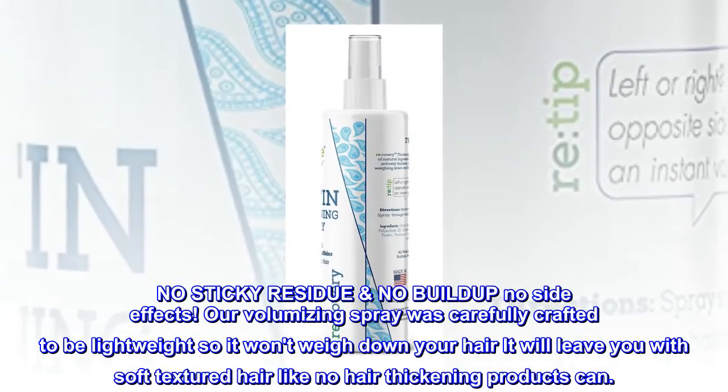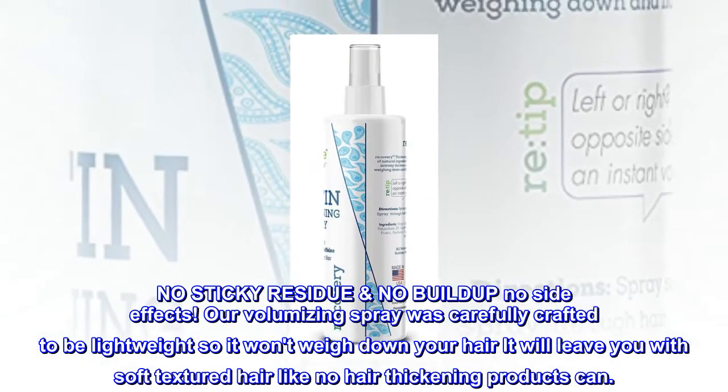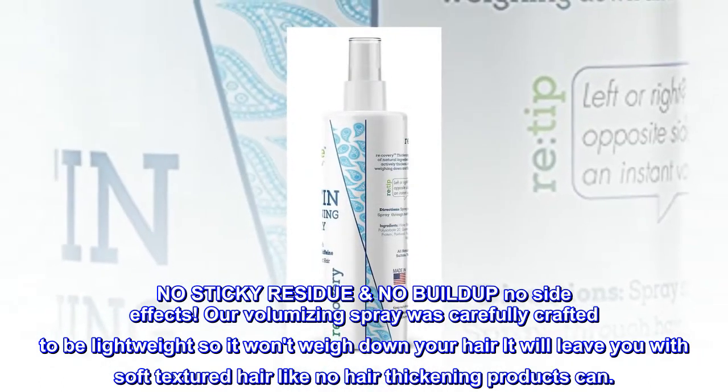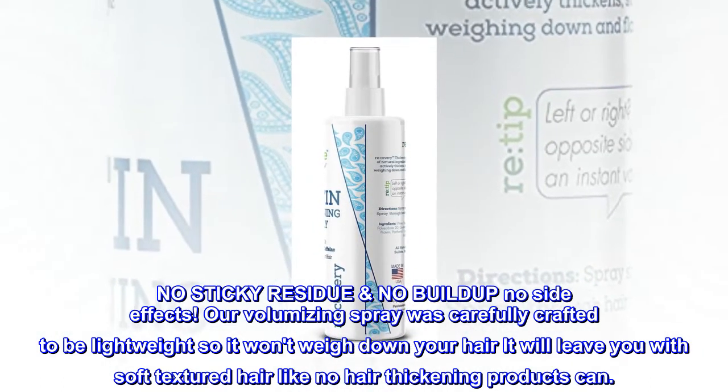No Sticky Residue and No Build-Up, No Side Effects. Our volumizing spray was carefully crafted to be lightweight so it won't weigh down your hair. It will leave you with soft, textured hair like no hair thickening products can.